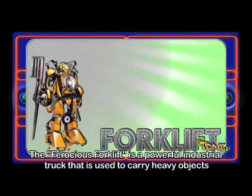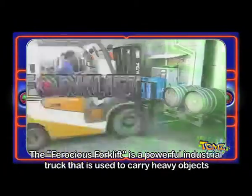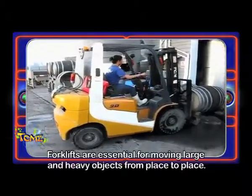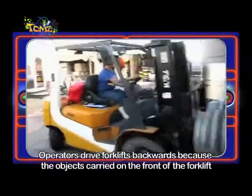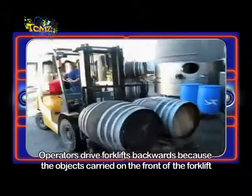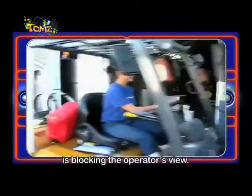The Ferocious Forklift is a powerful industrial truck that is used to carry heavy objects and transport materials. Forklifts are essential for moving large and heavy objects from place to place. Operators drive forklifts backwards because the objects carried on the front of the forklift are blocking the operator's view.